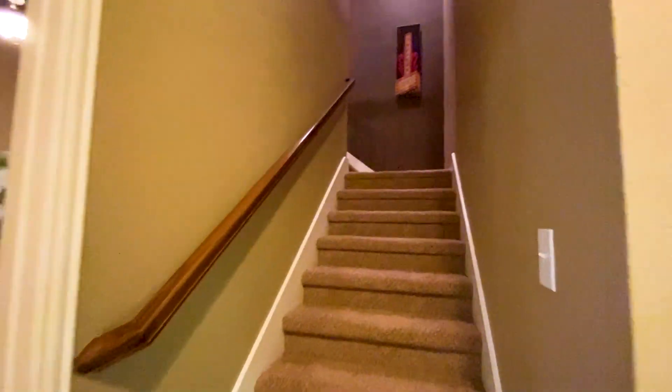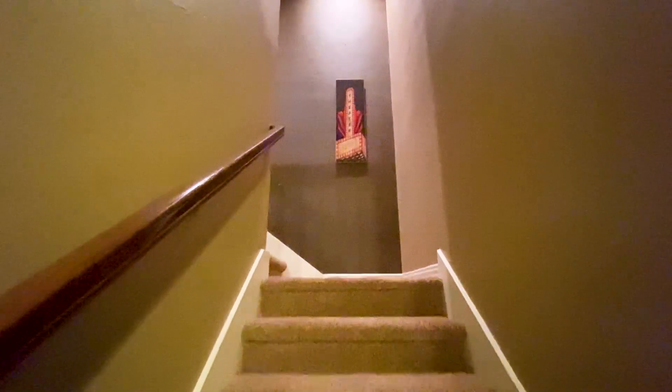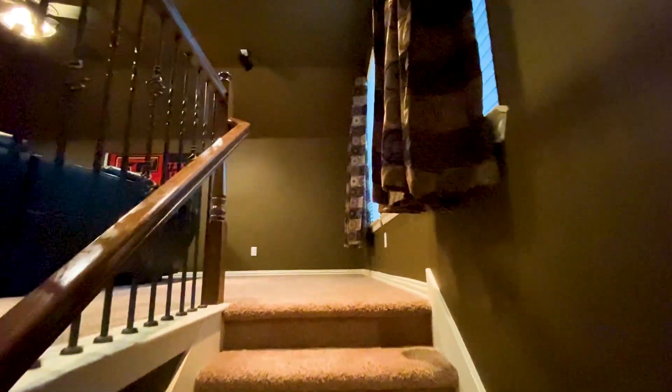Up the stairs, we have a media room or game room that is extra large, with a full-size bathroom upstairs as well.